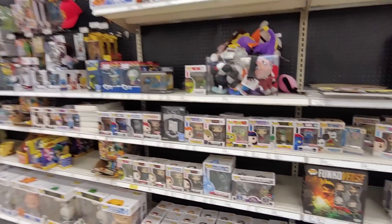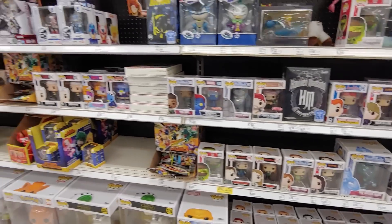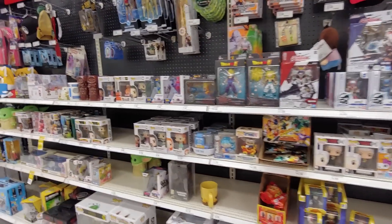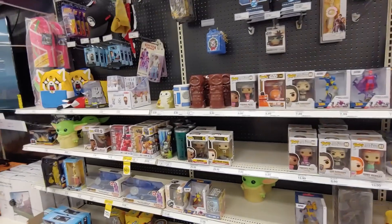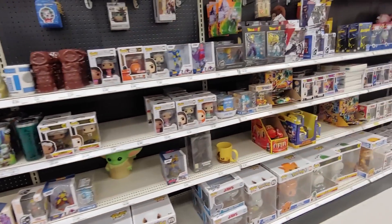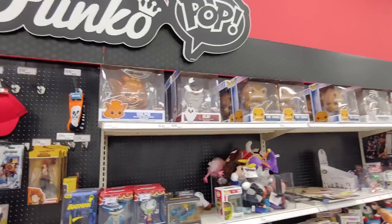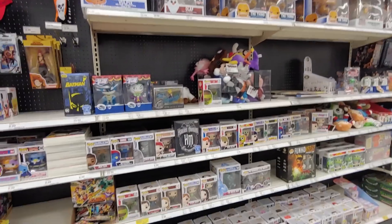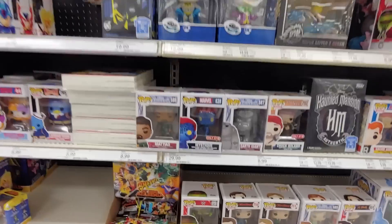Chucky was one of my worst nightmares when I was younger — I had a lot of nightmares of him. But I guess one would say why would you get it then? You know, it's a nostalgic thing, even though it used to scare the crap out of me. All right, I don't see any new pops or anything — let's get out of here.